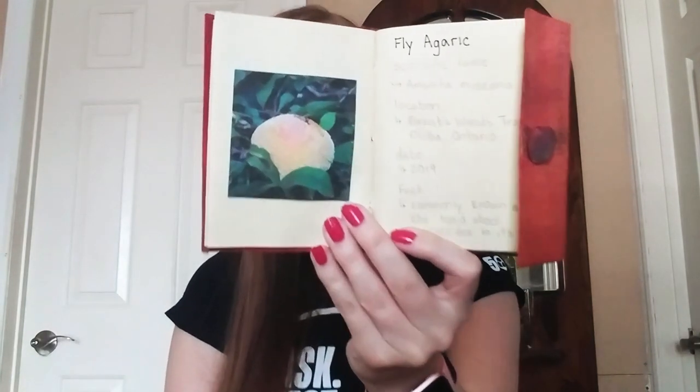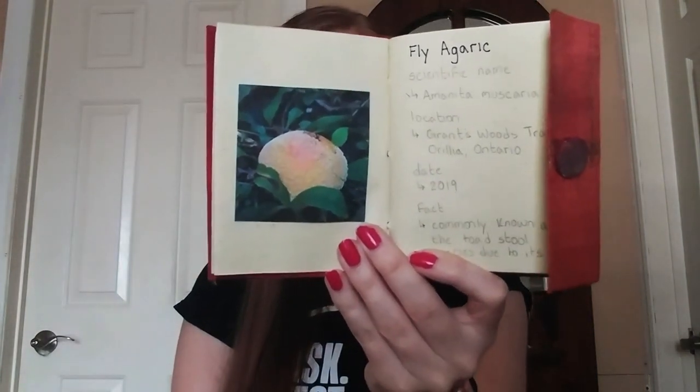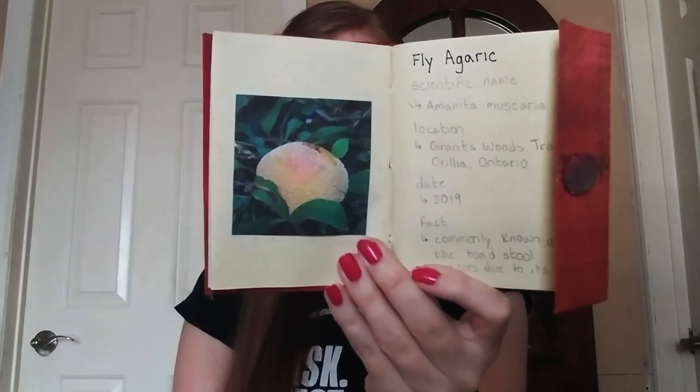Hi there, my name is Victoria, and this is my science field journal. I take it with me when I go on nature walks, and I use it to write down observations of different animals, plants, birds, and fungus that I see. I write down the location where I am, and a couple of cool facts about the species I'm looking at. I even include a picture of what I've seen.